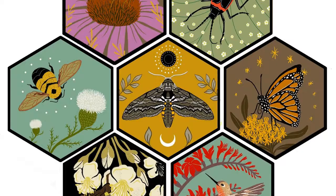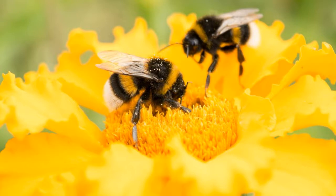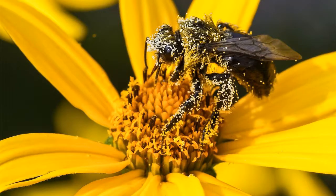Who are the pollinators? Birds, bats, butterflies, moths, flies, beetles, wasps, small animals, and most importantly bees are pollinators. They visit flowers to drink nectar or feed off pollen, and transport pollen grains as they move from spot to spot.